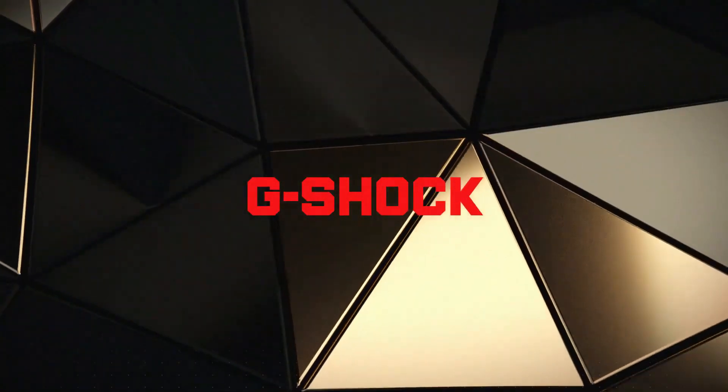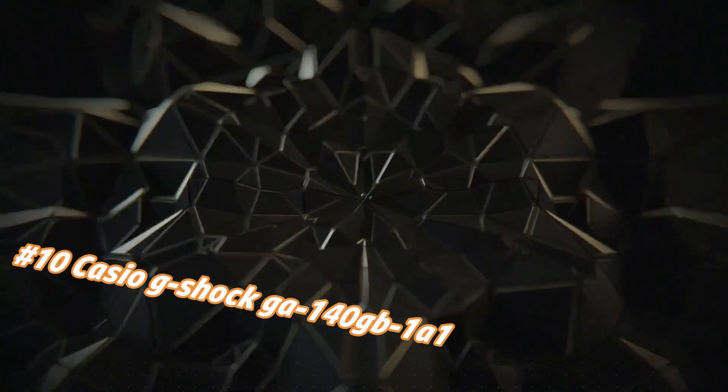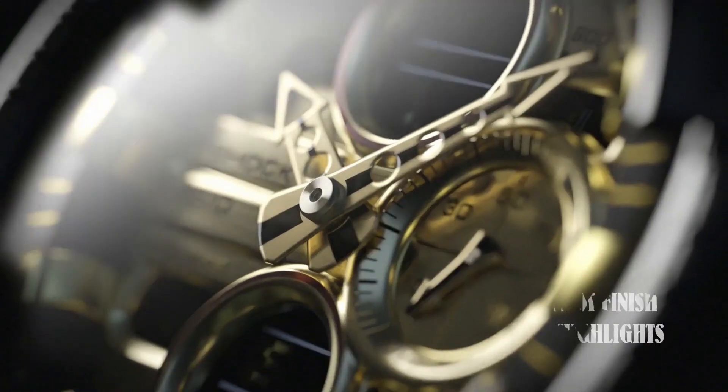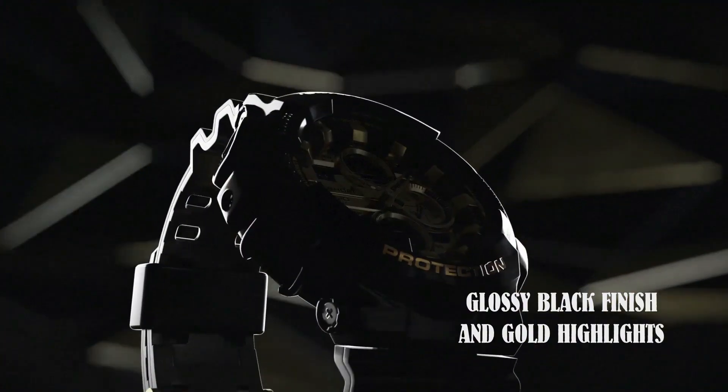Number 10: Casio G-Shock J140GB-101. Nowadays the price of this watch in US dollars is $105, but this may vary with time. Great piece, incredibly affordable, and just love this brand.